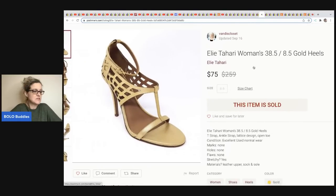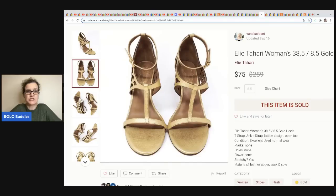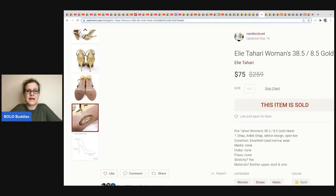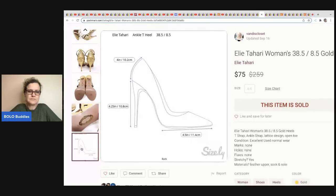Vandy's Closet sold these Tahari women's shoes for $75. She picked them up at a thrift store for five dollars and they look to be in really nice condition. Her photos are fantastic — she uses Sizely, which gives people the measurements. That's great for shoes since sizing can be confusing.